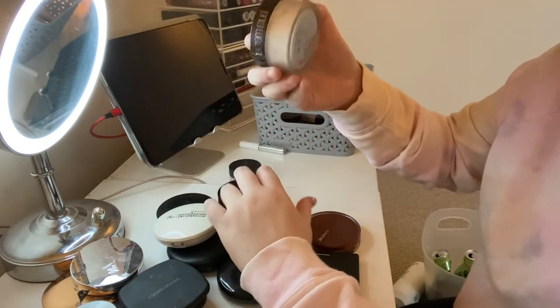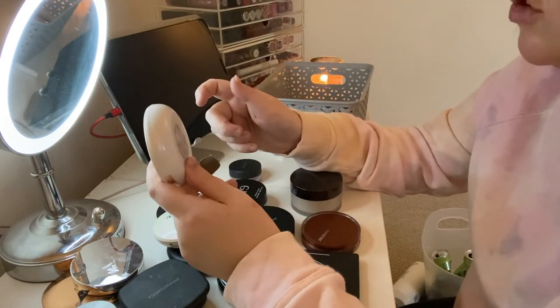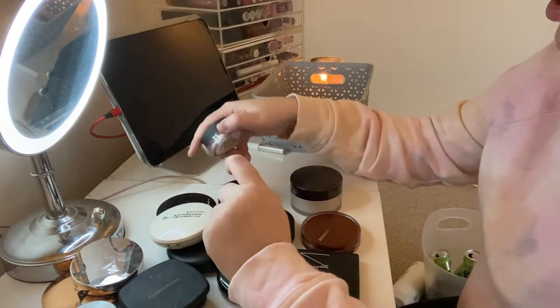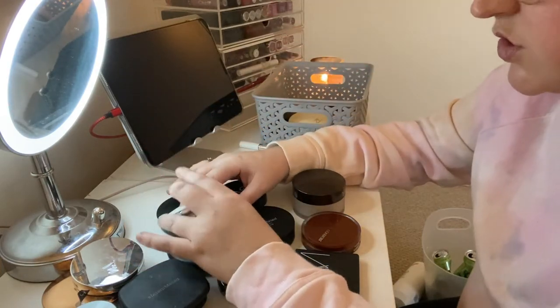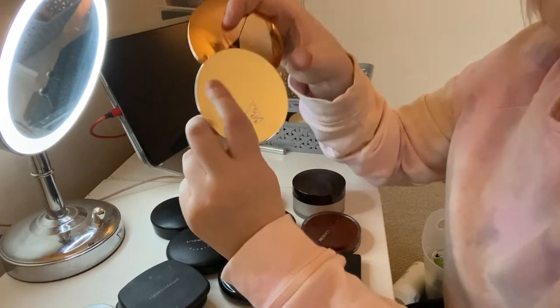I'm passing on the Laura Mercier Light Celebration Illumination Foundation because I've had it a long time and I think the Fair is a better color. I'm also passing on the Bare Minerals Mineral Veil because I've just never used it, never wanted to use it, and I'm not going to want to use it now.